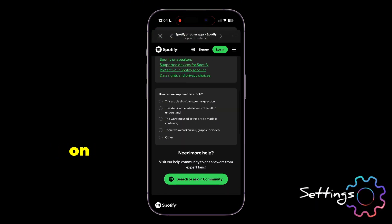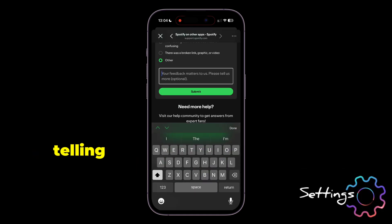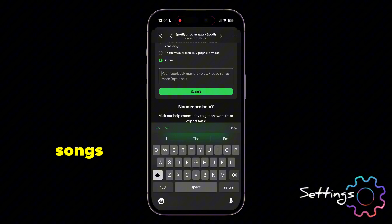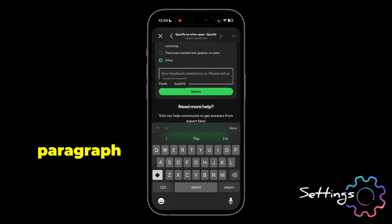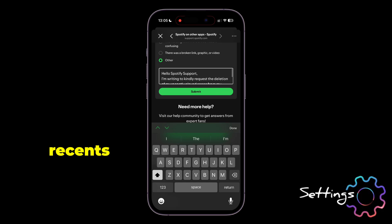Still scroll and mark Other. Spotify will share with you this submission box. Now write to Spotify telling them to delete your recently played songs. I have a proven paragraph of what you can write to Spotify and instantly clear all your recents — if you need it, comment 'paragraph' and I'll share it with you. Once done, tap on Submit.